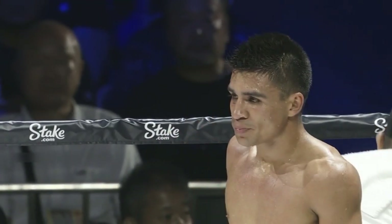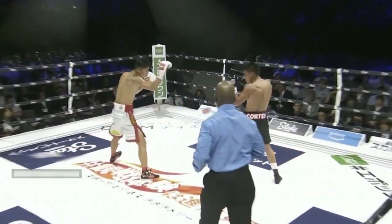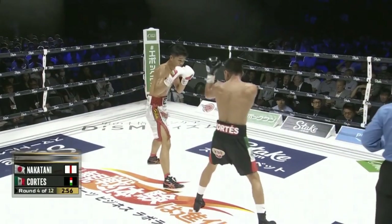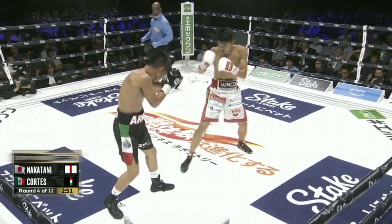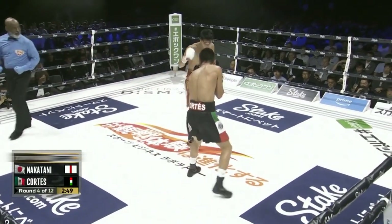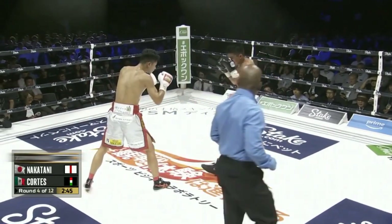You can see Nakatani just lining up, using that jab as a range finder and lining up that left hand. Nice little counter on that right hand there — he kind of slid over and got out of the way. Round four. Christina Poncher and Jamel Herring here with you. Junto Nakatani and Arky Cortez. Nice right hand to start this round for Cortez — probably the best punch he's landed so far in this fight.